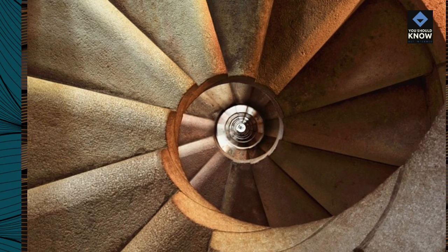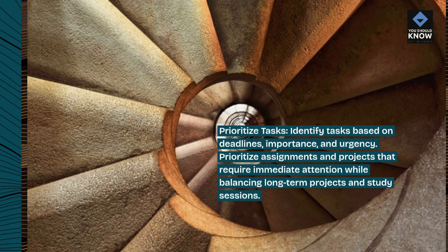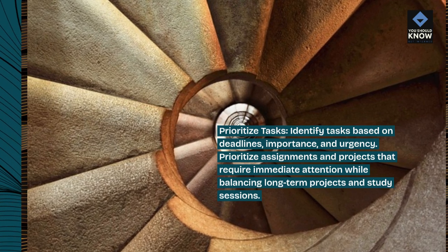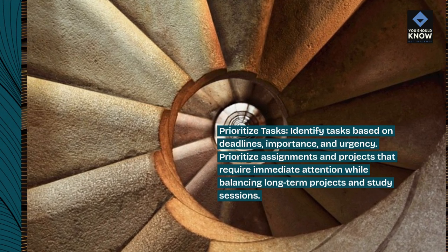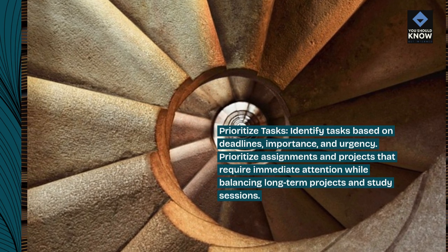Prioritize tasks. Identify tasks based on deadlines, importance, and urgency. Prioritize assignments and projects that require immediate attention while balancing long-term projects and study sessions.